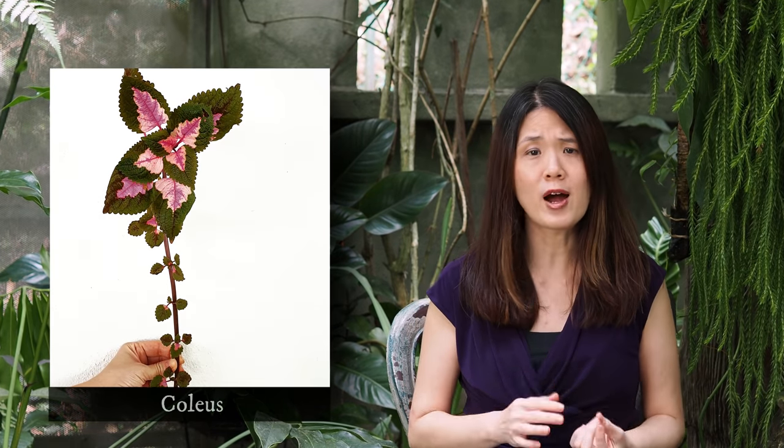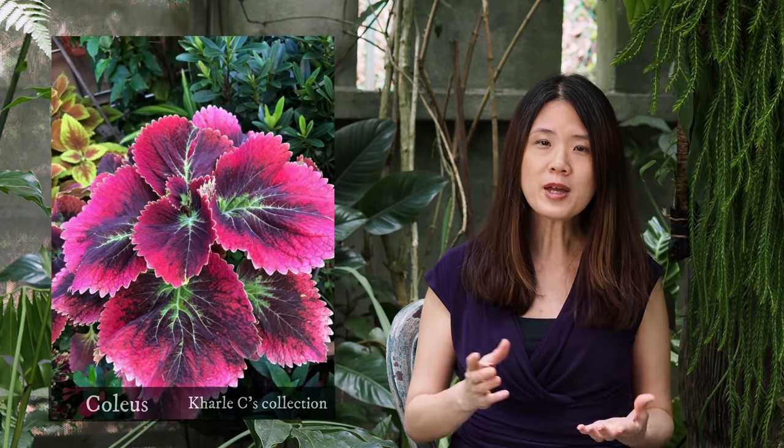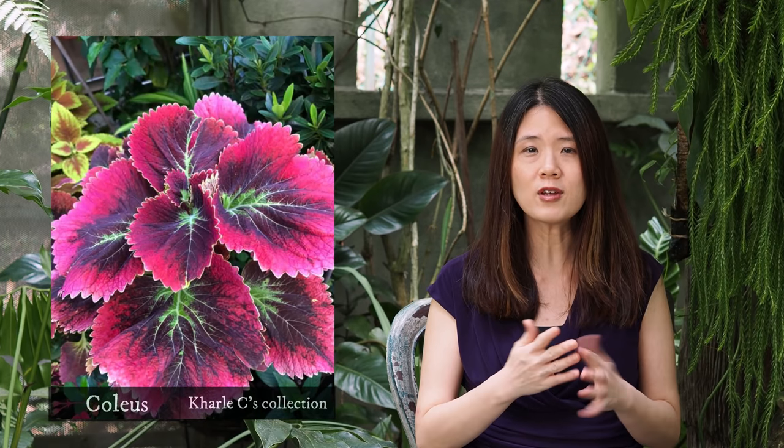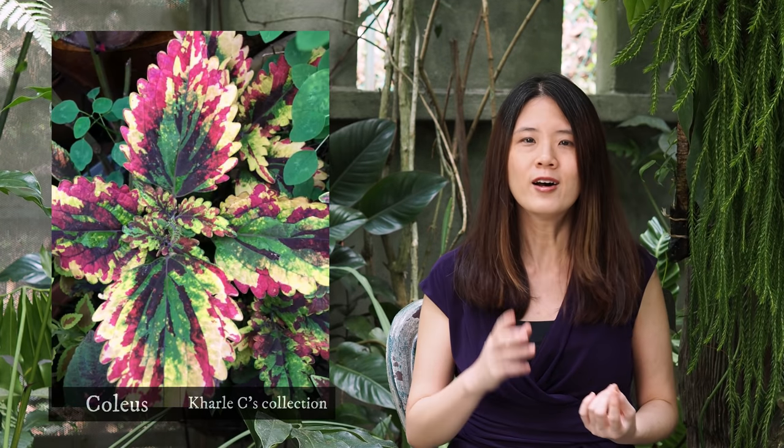The next plant on the list is the coleus. The coleus is a very fast-growing plant and it comes in all sorts of colors and patterns — sometimes even within a single plant the leaves have different patterns and colors. Here on the screen is a coleus plant I used to have, and I took three leaves from it; as you can see, every single one looks different — quite like a piece of art.